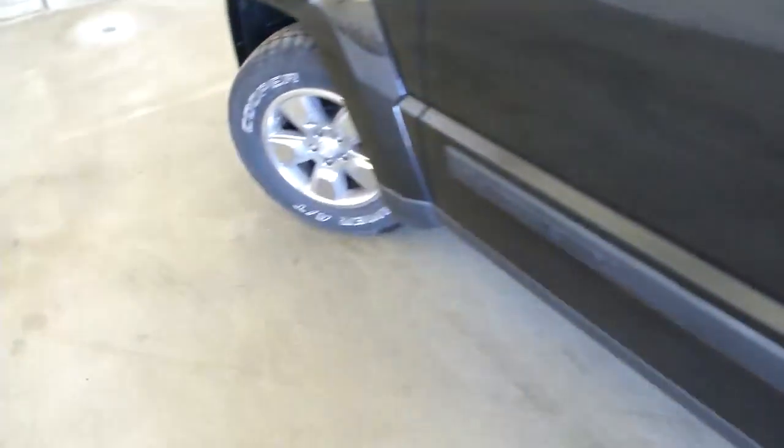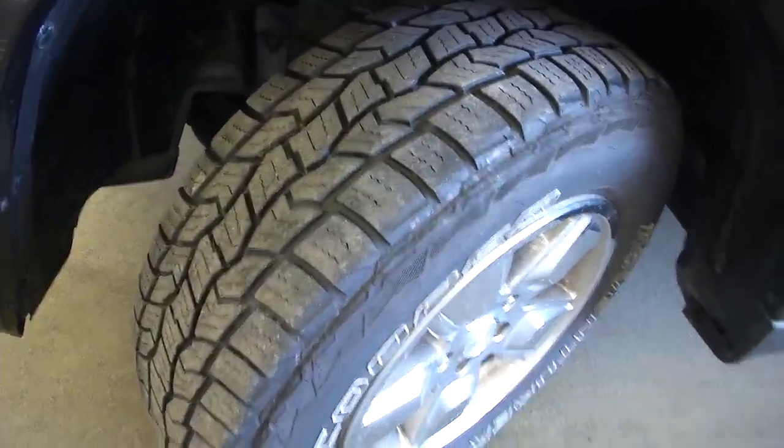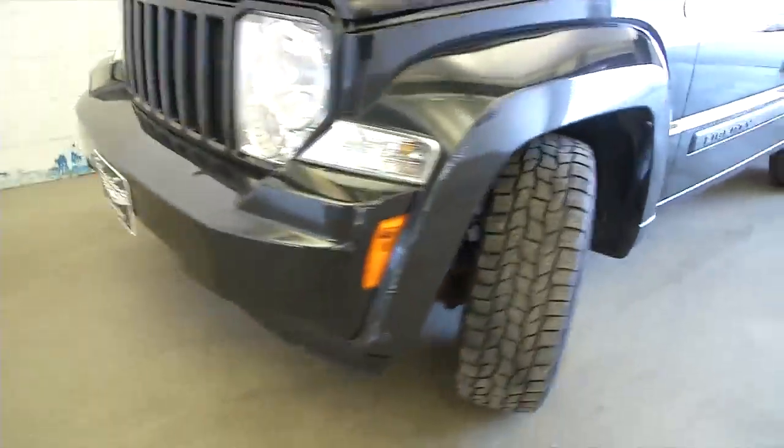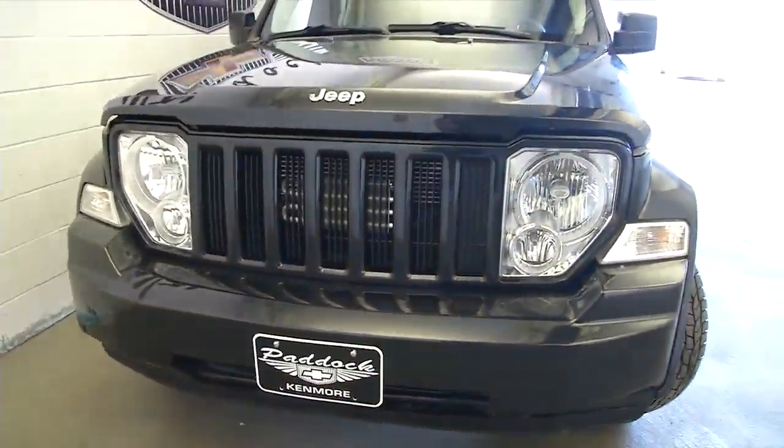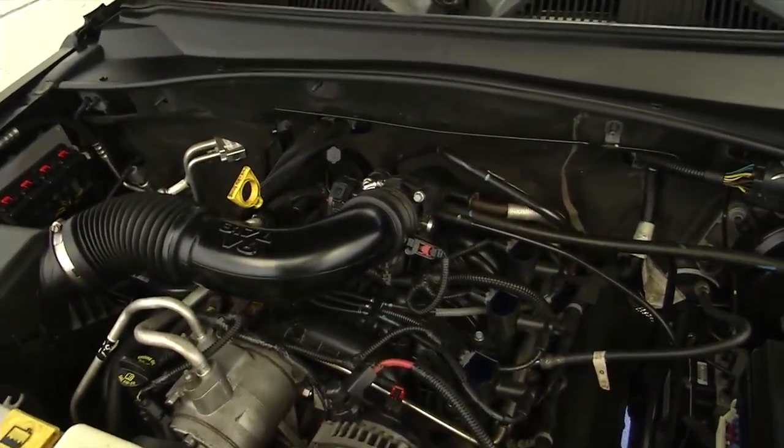Let's go around front. We'll check the tread on the tire — plenty of tread there. Take a look at the front end, it's in good condition. And we'll do the one-handed lift. Engine sounds really good.